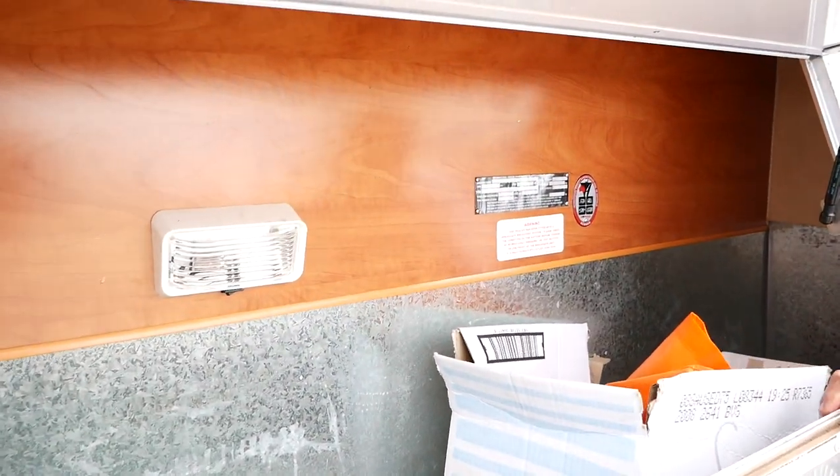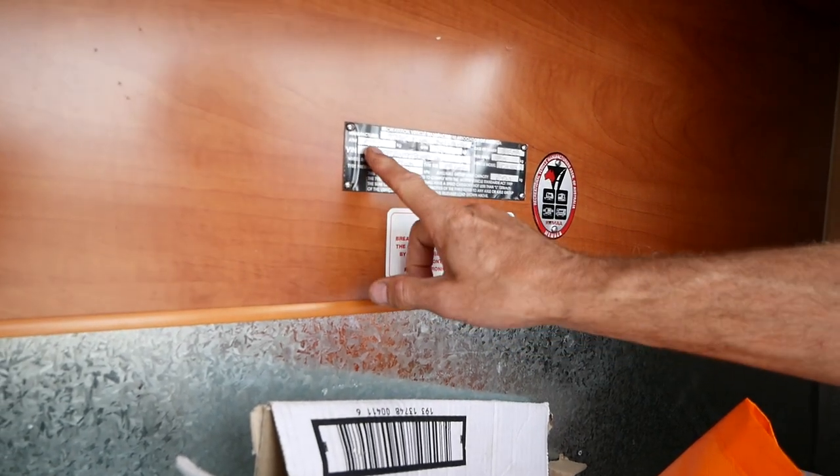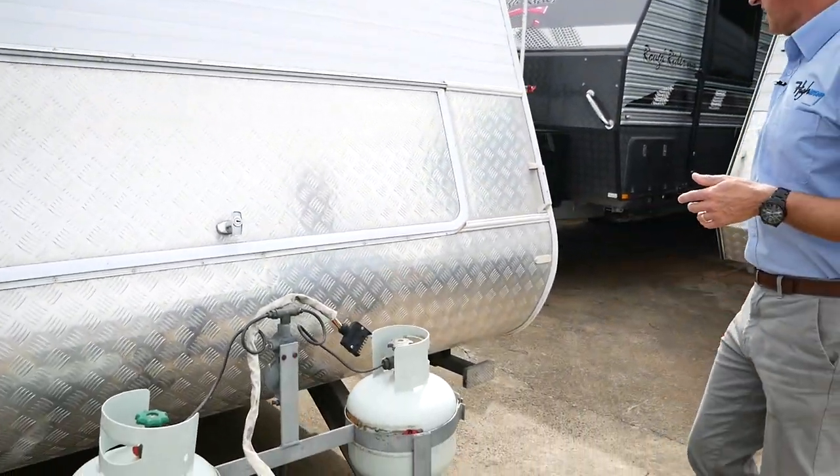We've got a tare weight of 1950 and an ATM of 2350, which gives us 400 kilos of payload. Now we'll have a look around the van.